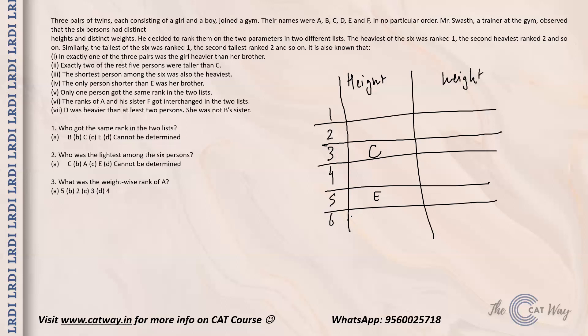Only one person got the same rank in both lists. The ranks of A and his sister F got interchanged in the two lists. So one thing is certain: A is the brother and F is the sister. Regarding the heavier thing, there is only one pair where the girl is heavier than the brother. Also, D was heavier than at least two people, so D can be ranked fourth, third, second or higher. And D was not B's sister.